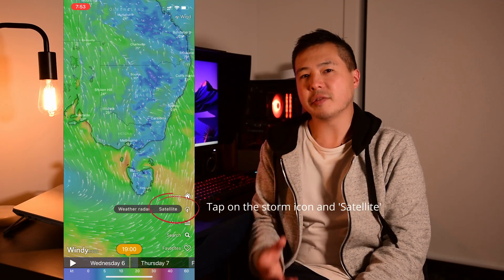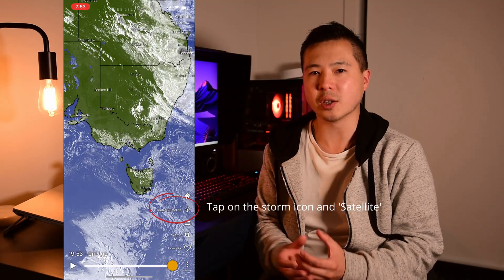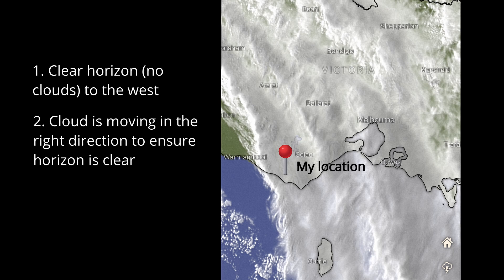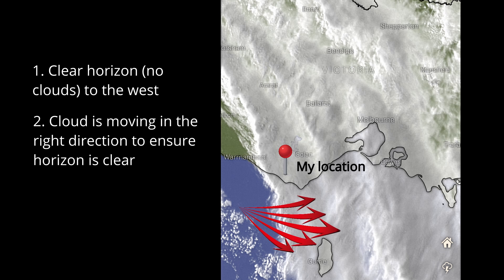The second app that I use is called Windy. This app has an awesome satellite mode which shows you where clouds are and where they're heading. As I mentioned, the second factor we want for good light is a clear horizon, and with this view you'll get a pretty good indication of that. What we're looking for is no cloud on the west if you're shooting sunset, and no cloud on the east if you're shooting sunrise. Here is an example of perfect conditions — I'm shooting sunset so the clouds are clear in the west, and they're moving towards me so I know I have a guaranteed clear horizon.